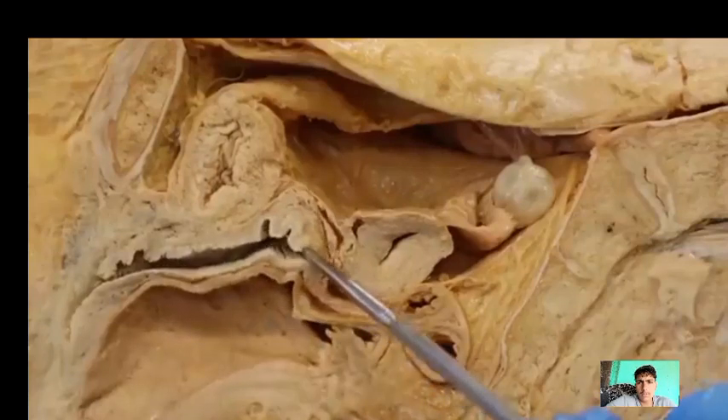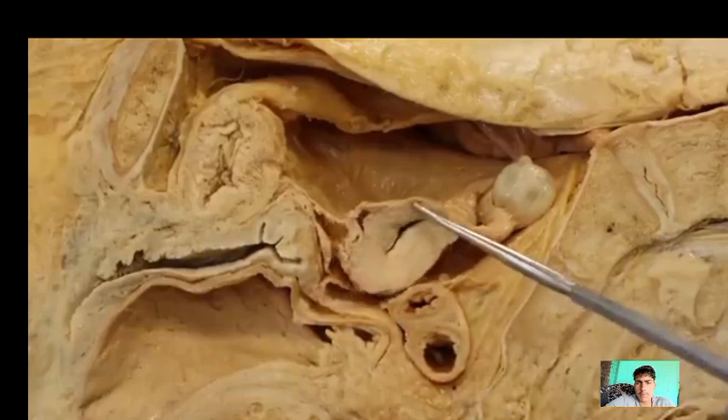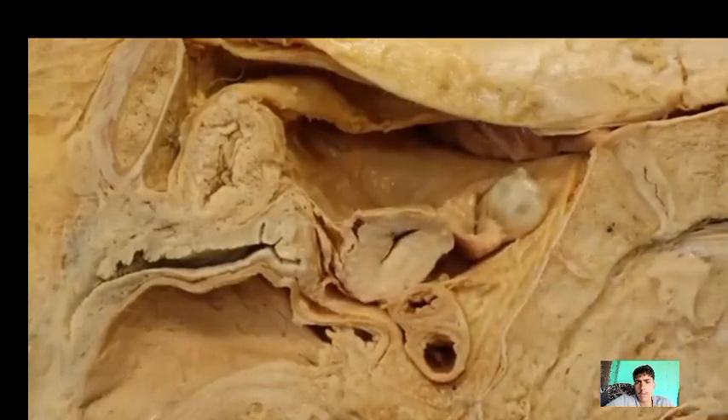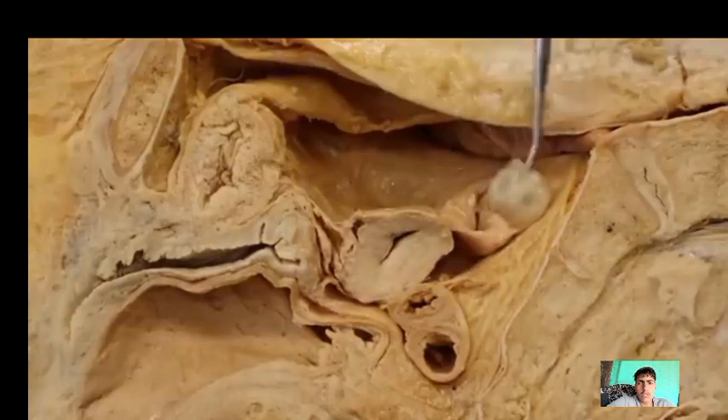This is the vaginal canal as it leads up to the cervix, which is just the opening to the uterus. This is part of the uterus itself — obviously not the whole thing, but by cutting it like this you can see a lot of really cool stuff that's going to be useful. We have an ovary as well as its uterine tube, or fallopian tube, that's attached to it. And this is the bladder, and then this is the pubic bone.